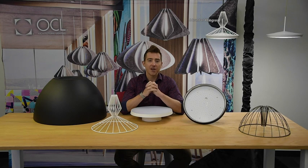My name is Andrew Shanker. I am a Senior Product Design Manager at OCL Architecture Lighting, and today I want to share with you a bit of the design journey and the story behind the OCL Centro series.